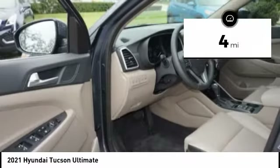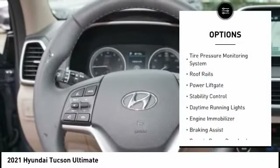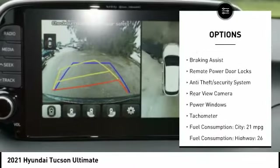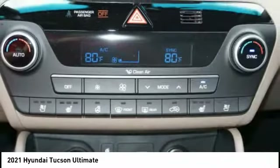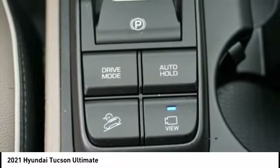This vehicle has less than 100 miles. Here are some of this vehicle's great options: tire pressure monitoring system, roof rails, power liftgate, stability control, daytime running lights, engine immobilizer, braking assist, remote power door locks, anti-theft security system, and rear view camera.